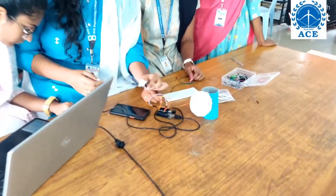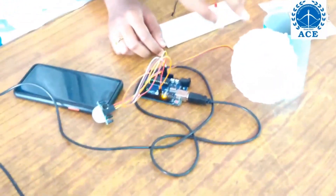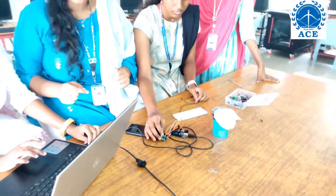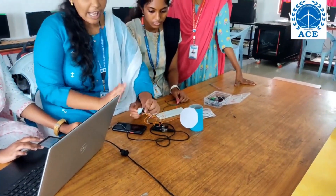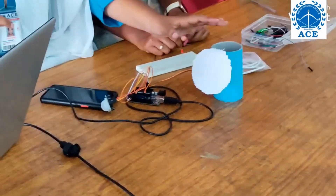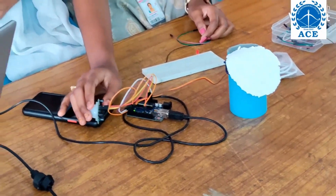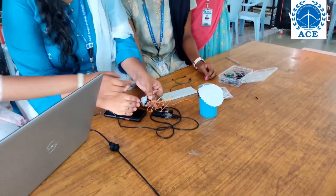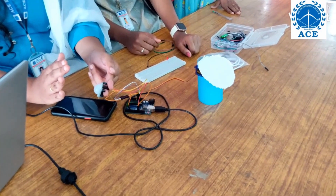This is the PIR sensor. It detects the movement around it. We have connected it using connecting wires. We have used a servo motor and an Arduino. If movement is detected around the PIR sensor, this digi plate automatically closes the open borewell.